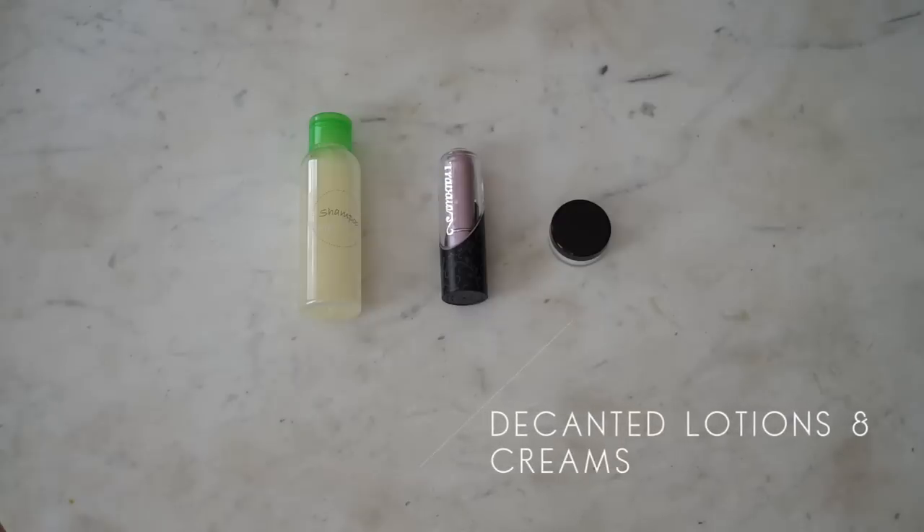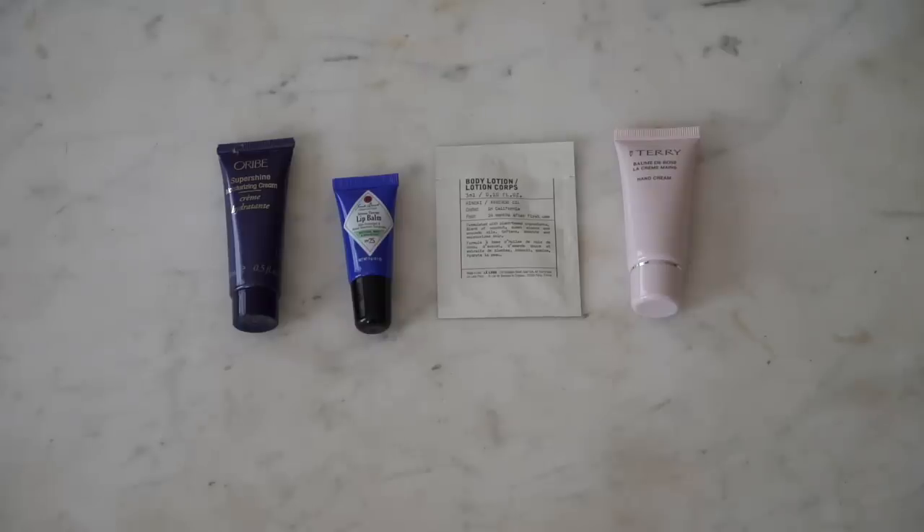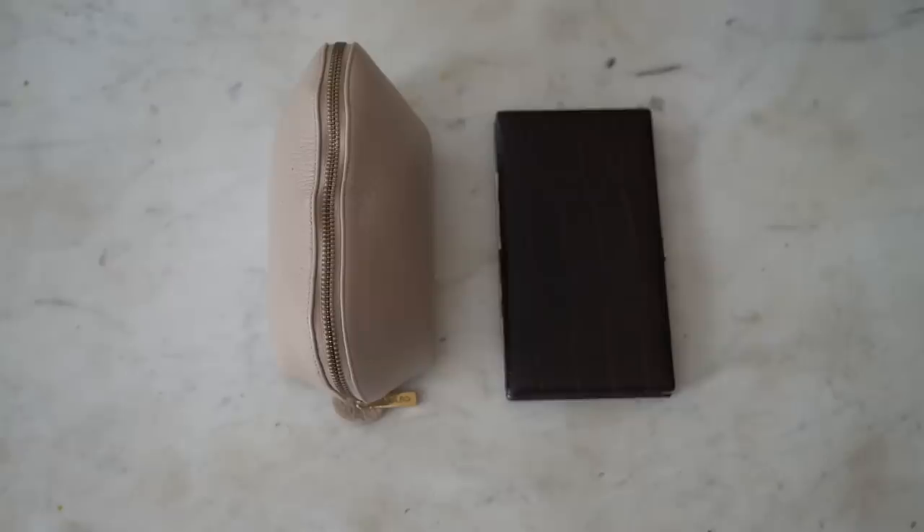Another way I save space in my liquids container is to bring sample sizes — I have a small hand cream, body wash, lip balm, and a hair polishing cream in a travel size. I also have my makeup and makeup brushes. In a small makeup bag — the smaller piece from the Cuyana leather travel set — I have my fall capsule makeup collection. I'll be sharing that including my routine while I'm in London, so look out for that video.